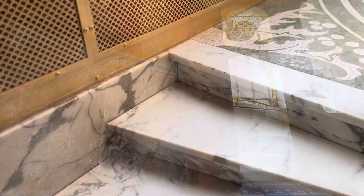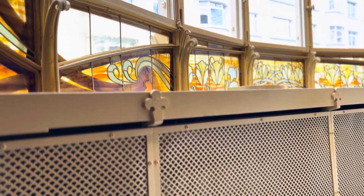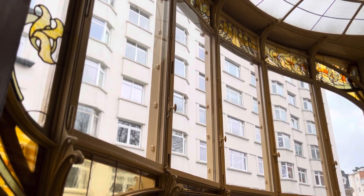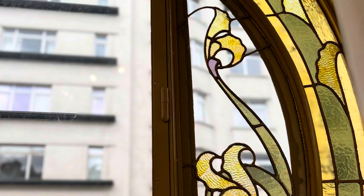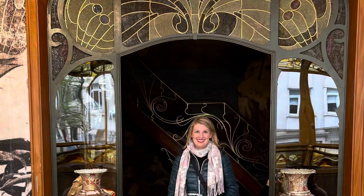You can see this amazing little sunroom right off of the main entryway — it has a gorgeous bay window framed in an amazing flower motif, and it heads back out into the main staircase.